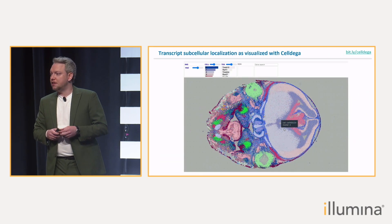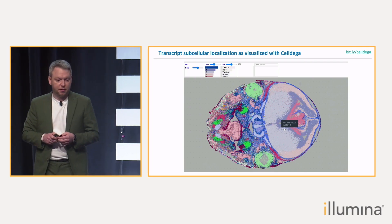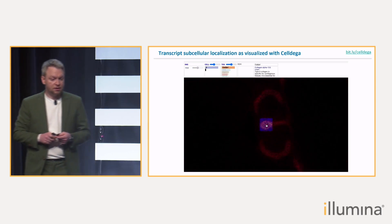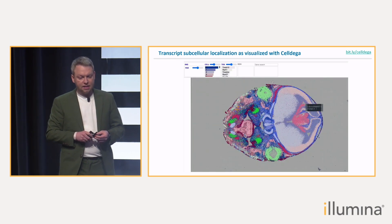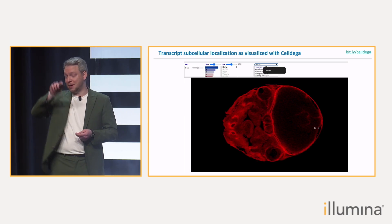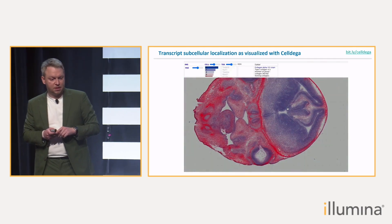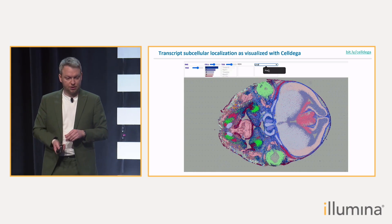I want to leave you with two more visualizations. This is CellDega, developed by Nicolas Fernandez from our team. Here is an example of subcellular resolution — those big circles are cells, those smaller circles are transcripts. Here we are showing collagen in the cartilage, and then a second collagen gene that localizes more on the outside part of the head, in the area of skin and bone. Those individual dots are transcripts, as you can see at subcellular resolution.